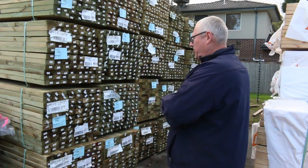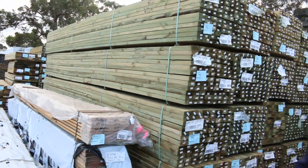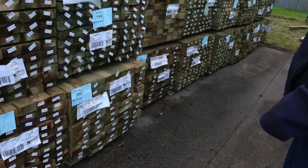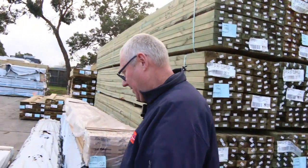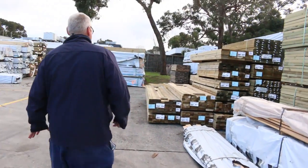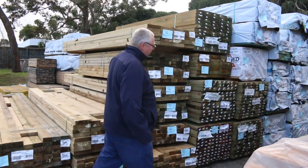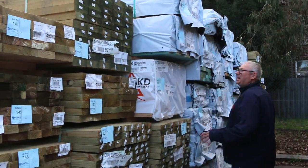Got a whole heap of long-length treated pine here, including your 90 by 45 in 5.4s and 6.0s. Also got some 190 by 45 in 4.8s in the treated as well. Lots of long-length treated pine, and as we go in beyond this row here you'll see one of the semi-loads from Mount Gambier.